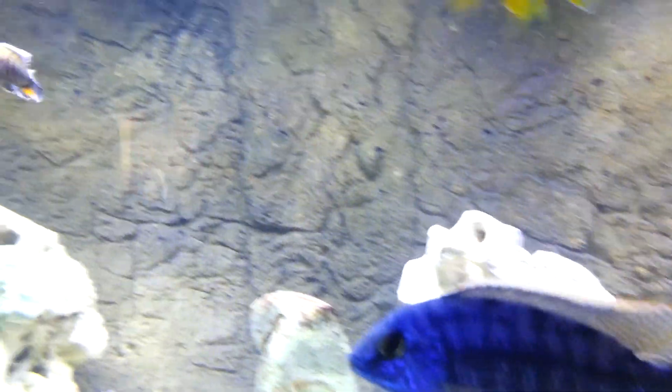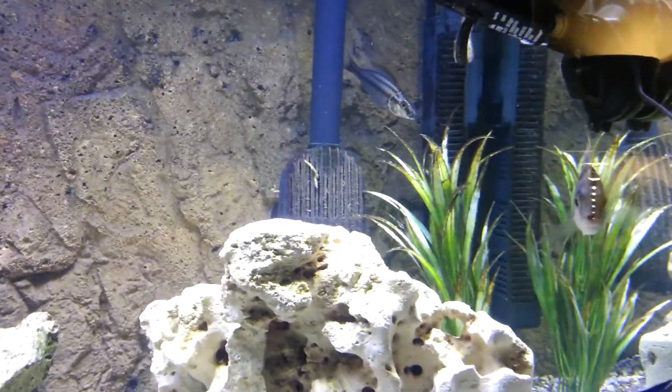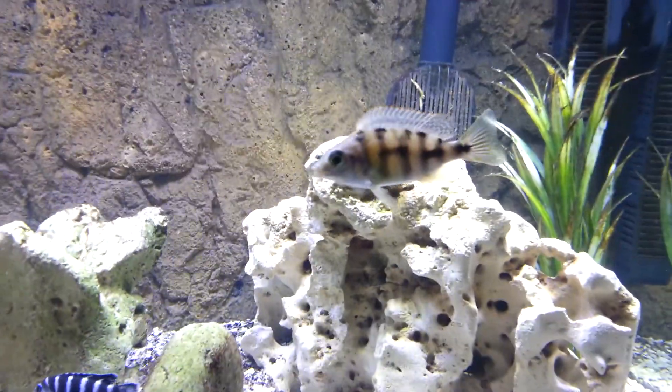There's the Lemon Jake, he's a small guy. Him and the Otter Point over here seem to chase each other around a lot — they're about the same size. But everybody else seems to be doing good. This Taiwan Reef is another youngster, but he's showing a little bit of color.